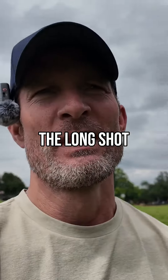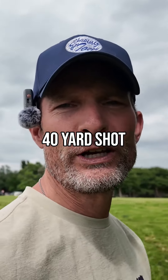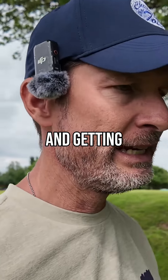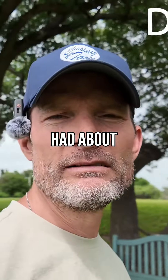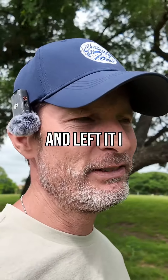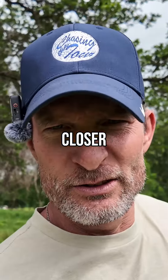Today what I'm working on is that longer 40-yard shot. Getting down near the green — especially on a par 5 where I hit driver, three hybrid, and had about 40 yards in, and left it about 28 feet short. I want to get those closer.